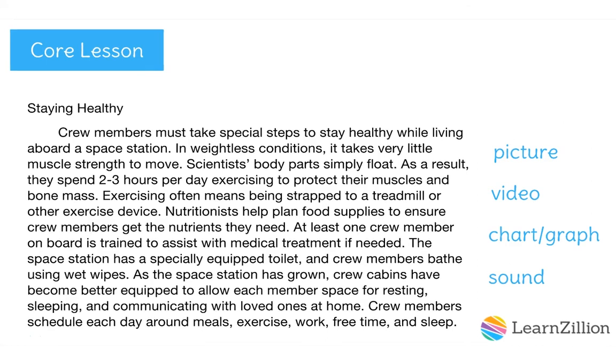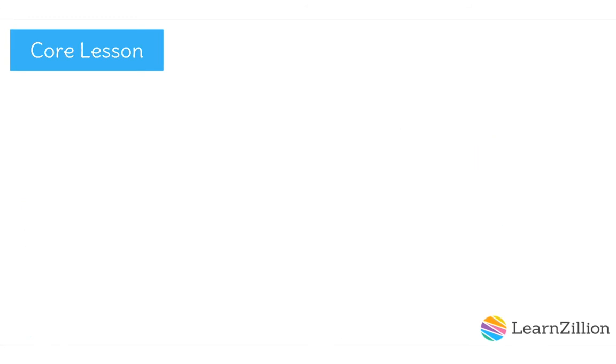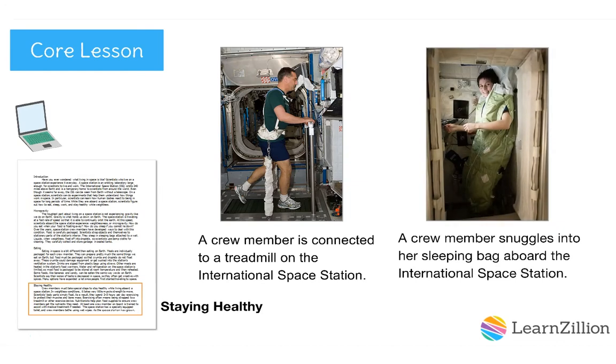Welcome back! Compare your revision idea with mine. I highlighted the part about exercising — I was curious what an astronaut strapped to a treadmill looks like and figured my reader would too. I decided that a photo or picture of this would be helpful. I also highlighted the section about sleeping quarters. I couldn't picture sleeping while weightless, so a photo would help us understand what astronauts use to be comfortable and not float away while sleeping in space. I decided that several photos would be the best multimedia to add to help my reader understand the paragraph.